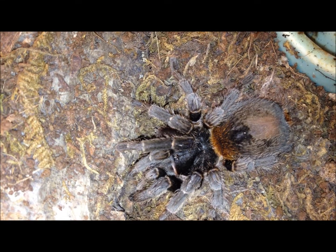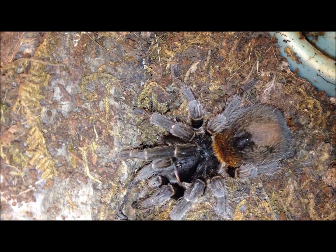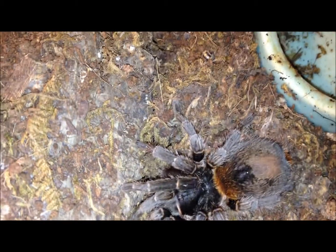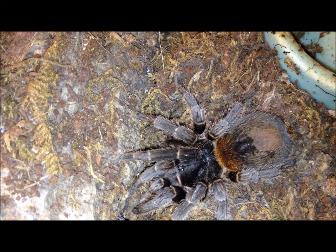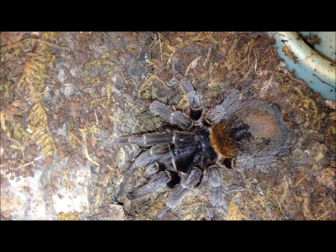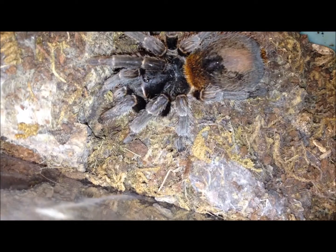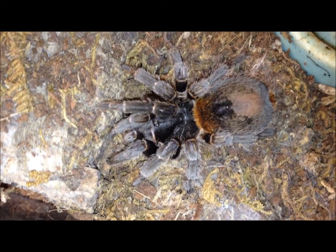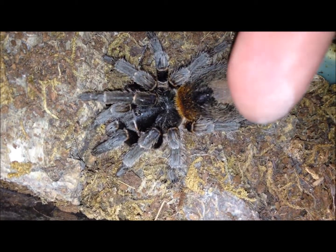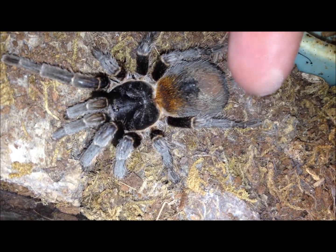This is my Euathlus species red, and she's out in her enclosure not hiding, so I have high hopes that maybe she's hungry. I doubt it though, because she never eats — never, never. I think it went down under there. Hello, sweetie. She's so docile, just a sweetheart.